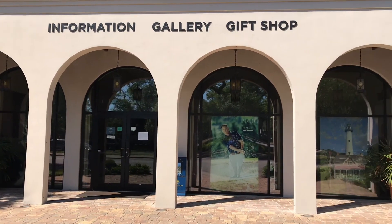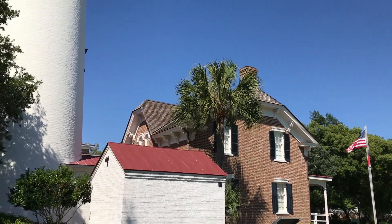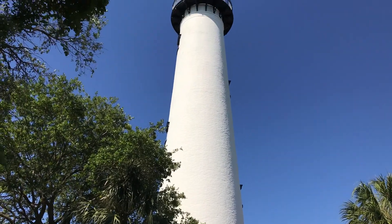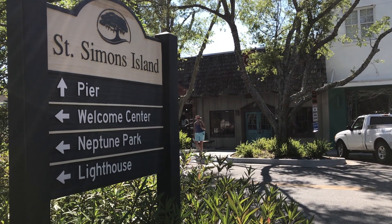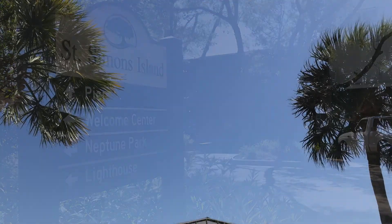The Welcome Center is closed for now, as is the St. Simons Lighthouse. Still, there's plenty to do in the village besides going to the shops and restaurants that are already open.